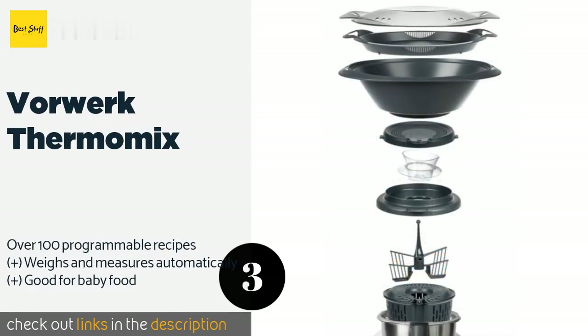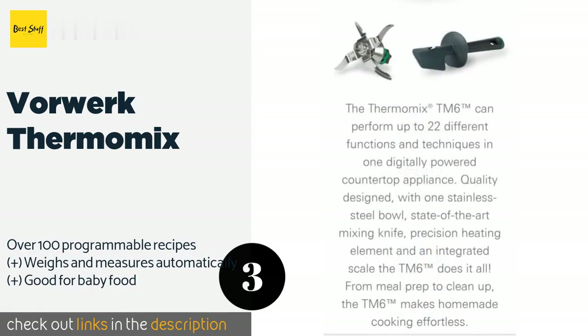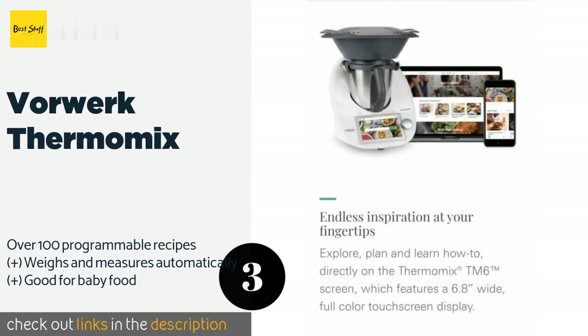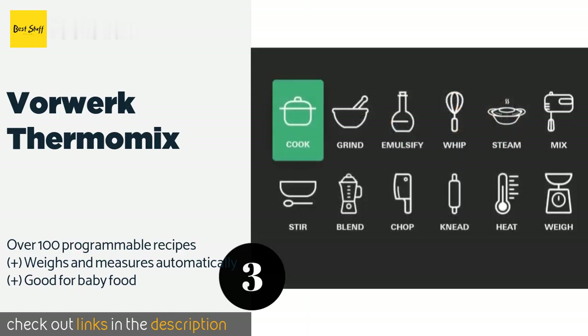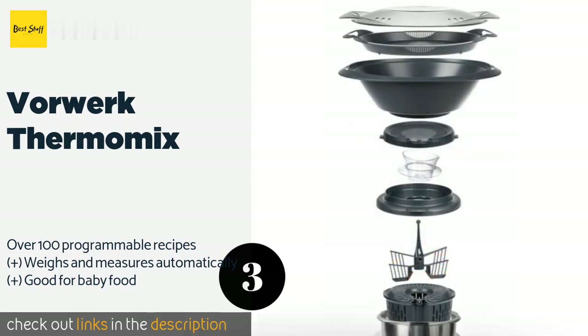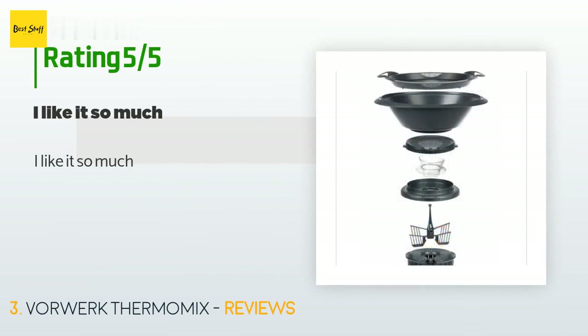The next product is the Vorwerk Thermomix. The Vorwerk Thermomix is a countertop processor and culinary all-in-one that comes with everything you need to prepare gourmet chowders, bouillabaisse, and even complete meals effortlessly. Its large color touchscreen makes searching for and executing dishes a breeze. This product is available on Amazon for $1,850. There are 10 customer reviews with an average rating of 4.1 stars. A customer said: I like it so much.